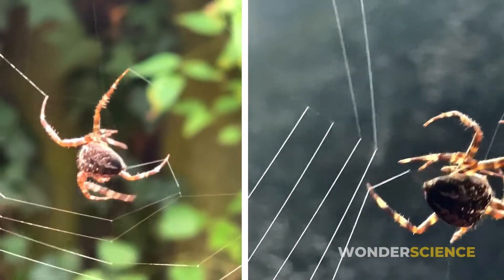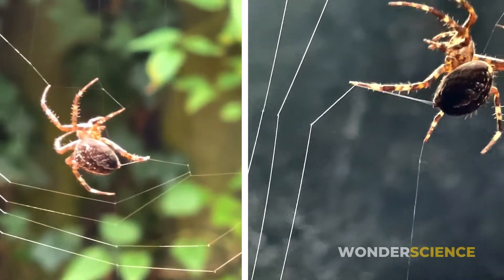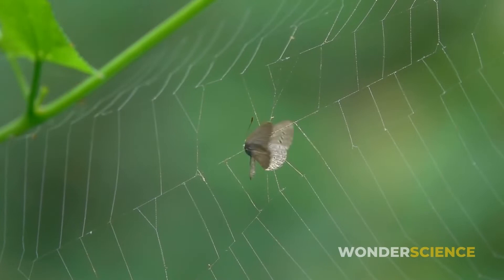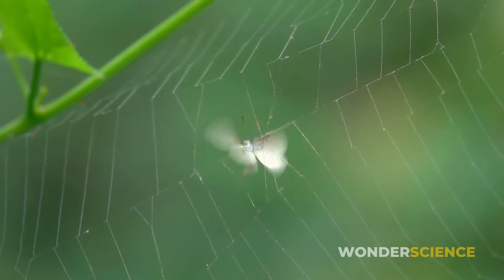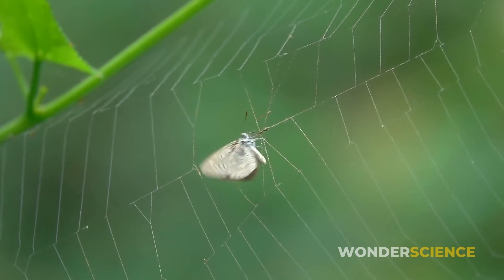Building the web consumes time, energy and resources, so the spider has an interest in protecting it from damage. Some scientists suspect the stabilimentum serves as a visual warning to prevent other animals from walking or flying into it.